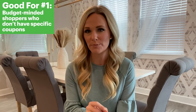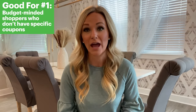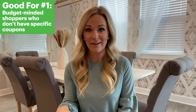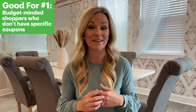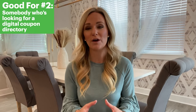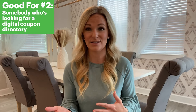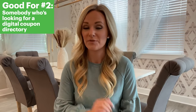We would recommend Coupon Cabin's cashback feature for budget-minded shoppers planning to shop at a specific store that doesn't have existing coupons. For example, if Walmart doesn't have any coupons but Coupon Cabin is offering 2% cashback on any Walmart purchase, then you'd be saving money buying through the app. It's a good last-resort option, but probably not a first choice, especially since you might have to wait a long time to redeem. We'd also recommend it if you're looking for a digital coupon directory, since Coupon Cabin does have a pretty robust coupon feature that's straightforward and mostly copy-and-paste.